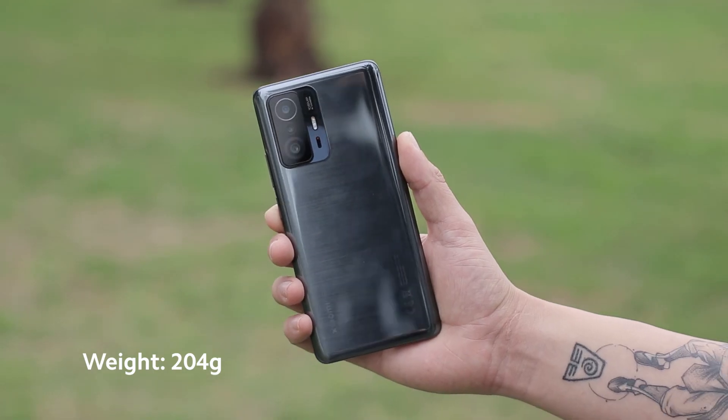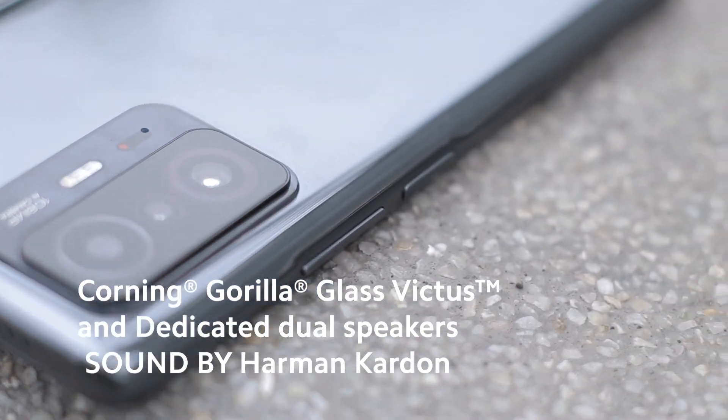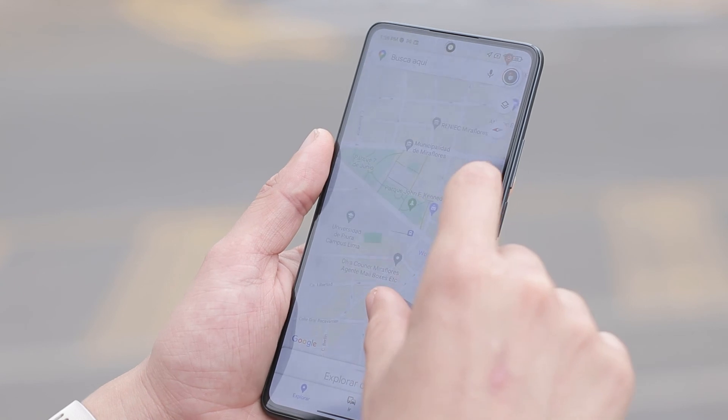With a lightweight build, perfect dimensions, an ergonomic design and easy to hold in your hands, also equipped with Corning Gorilla Glass Victus and sound by Harman Kardon.